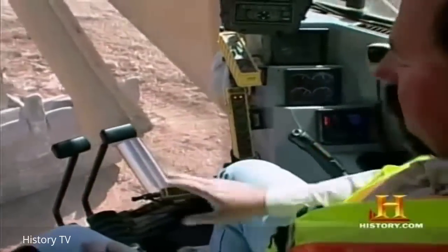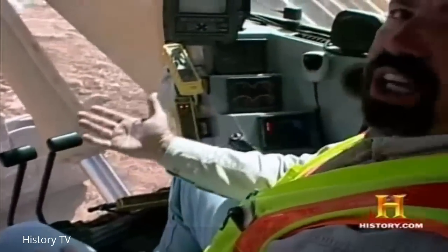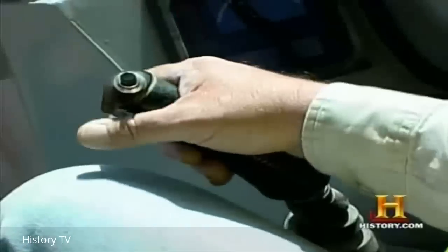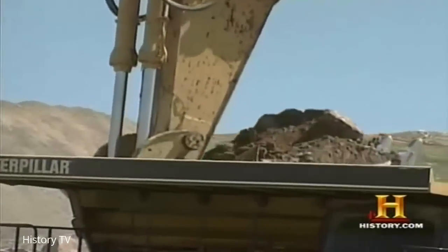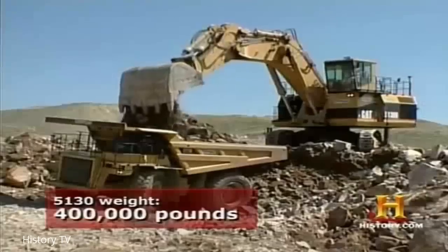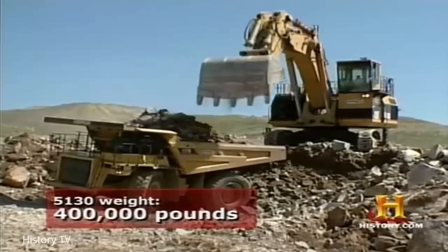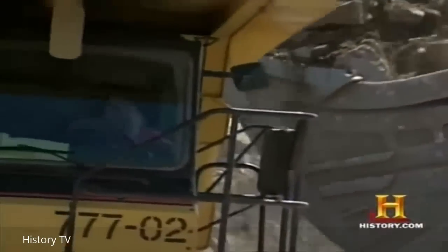These are your control pedals. You can either move it forward and backward by feet or by hand, whatever is more comfortable for you. This is your hoist for the bucket — it makes the boom go up and down, and also curls the bucket in and out. The 5130 Excavator weighs in at a hefty 400,000 pounds and can load a truck capable of holding 100 tons of material with just a few shovel loads.